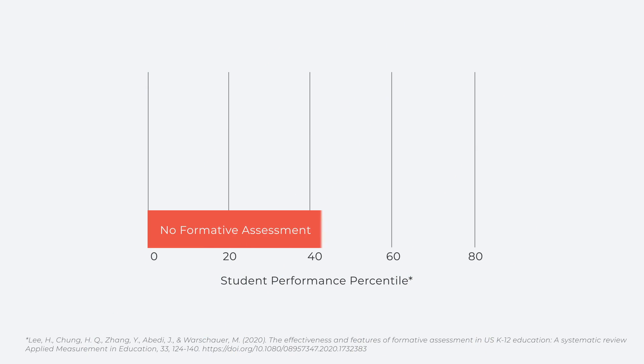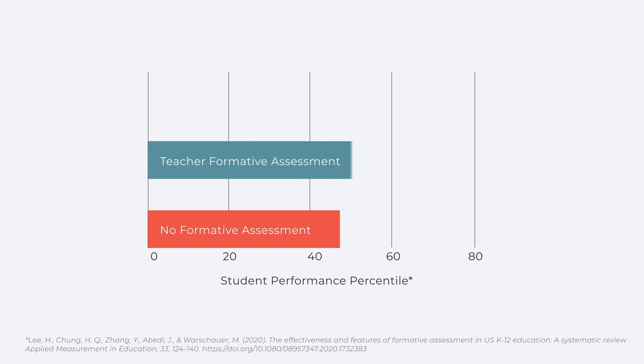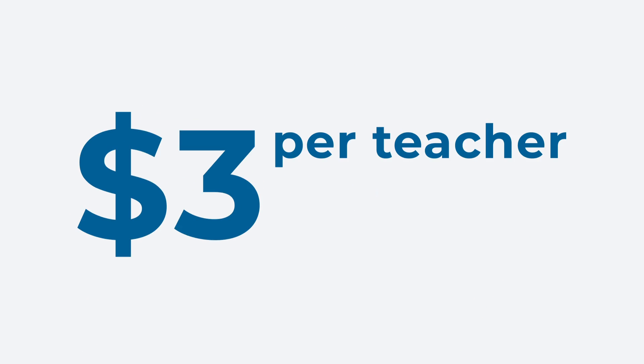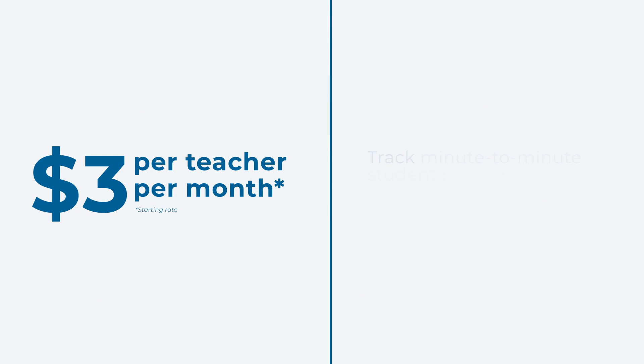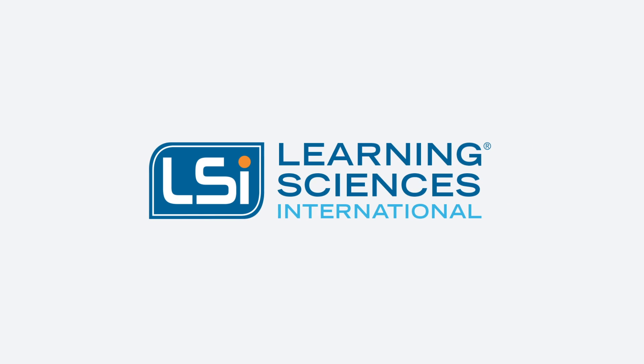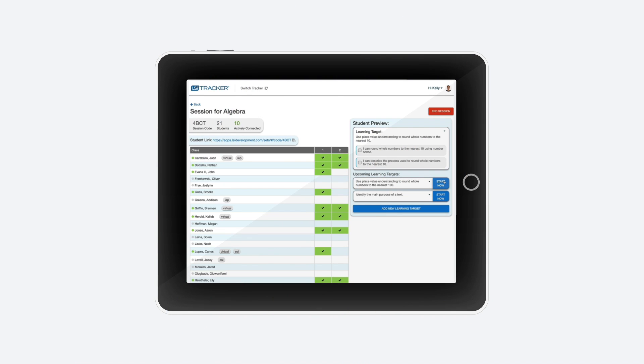Research shows when students initiate tracking and self-assessing their own learning, academic performance jumps quickly and dramatically. And for just $3 per teacher per month, teachers can easily track minute-to-minute student progress using the Student Evidence Tracker, developed by Learning Sciences International — a simple web-based app for every student and every school.